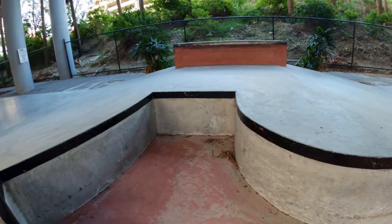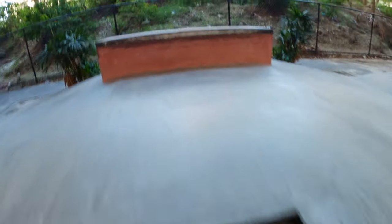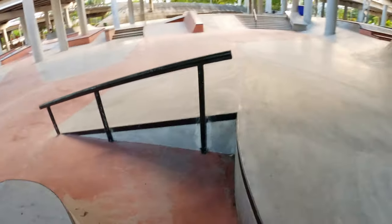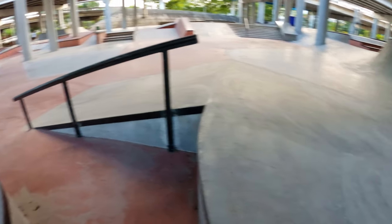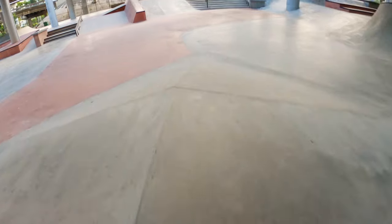Over here we have a huge fun box with a gap halfway through and a box on the one side. Over here we also have a nice down rail and some pyramid banks.